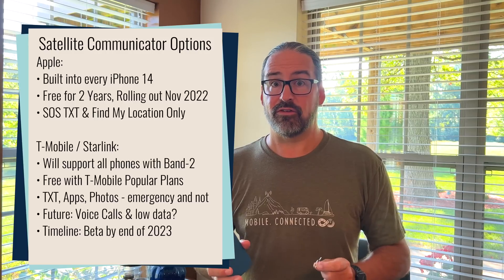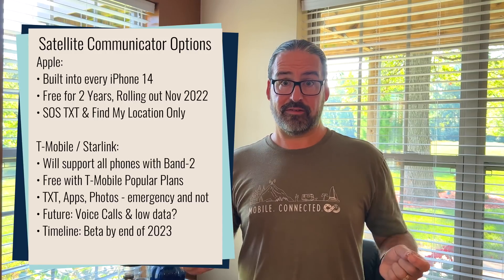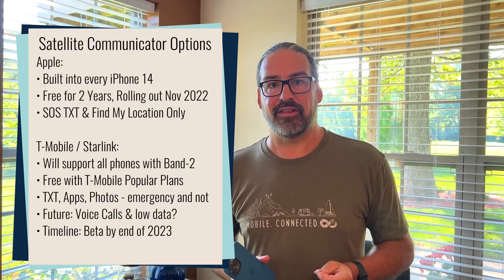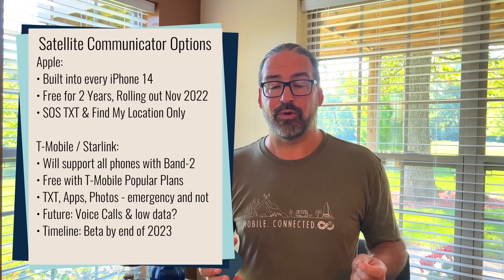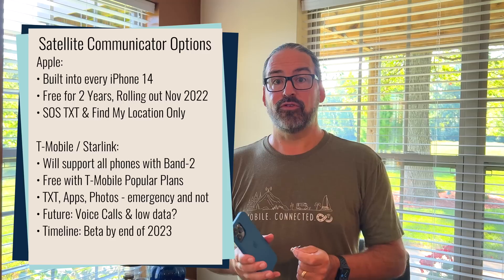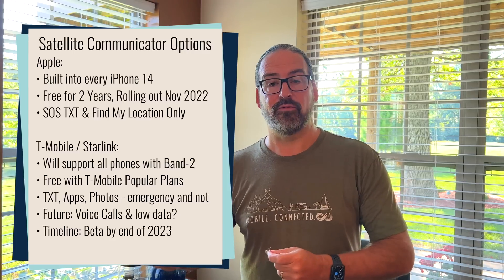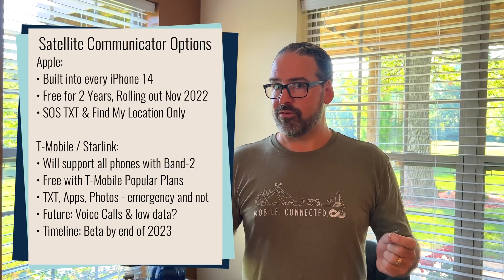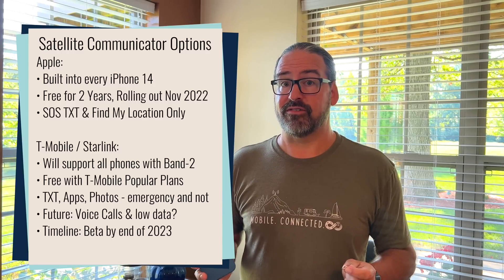It's built into every iPhone 14 and will be available for free for at least two years to everybody who buys one. So an exciting feature. And unlike the satellite connectivity that T-Mobile and Starlink teased two weeks ago, what Apple is announcing will be available to millions of people as of November, as opposed to a year or more from now. So Apple's doing some pretty exciting stuff as far as satellites go.